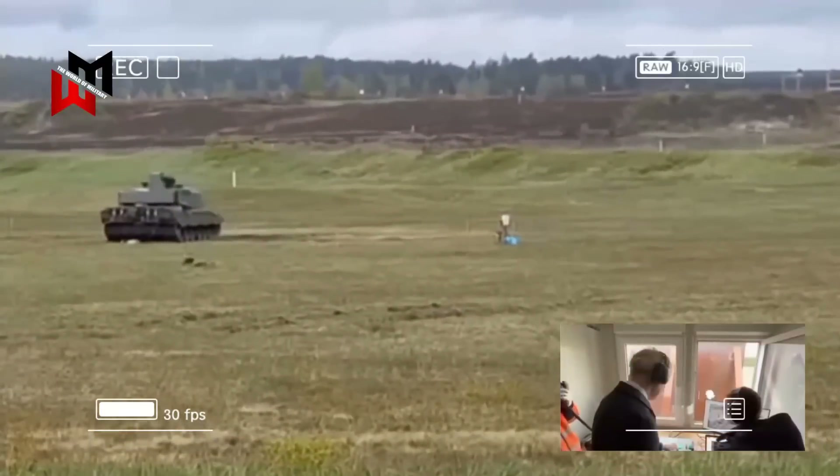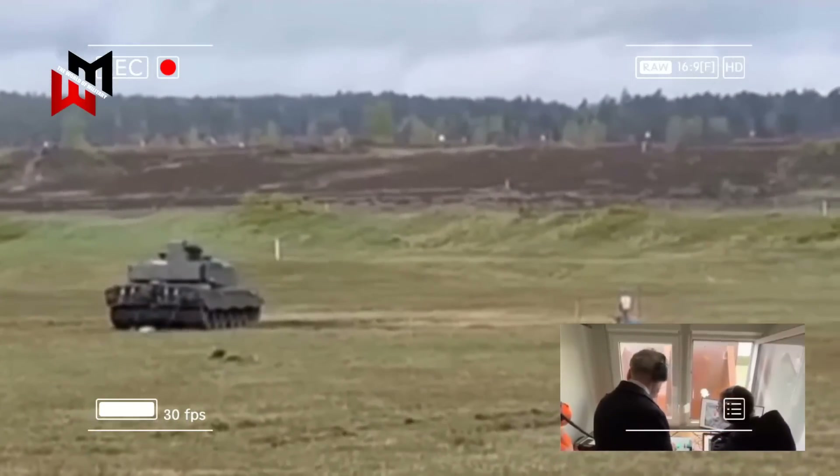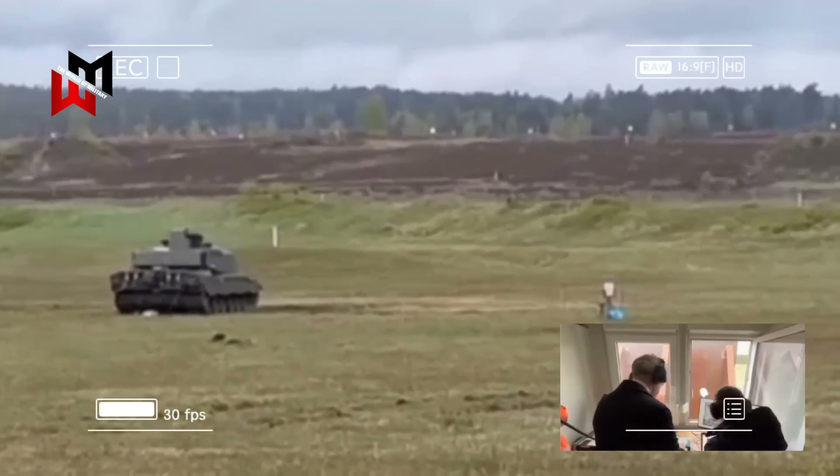This demonstration is quite amazing, considering that no tank in the world is currently capable of firing without a crew.